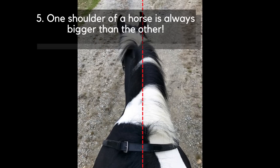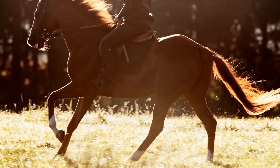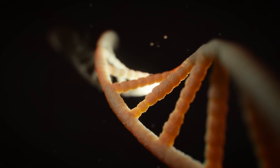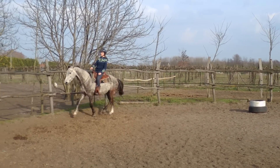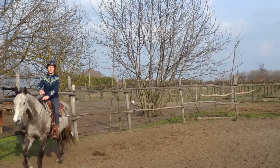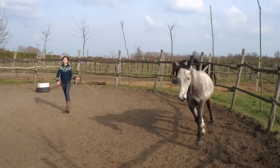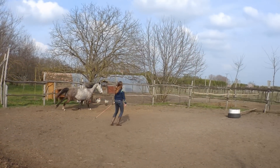Number 5: One shoulder of a horse is always bigger than the other, because just like us, horses are also right or left handed. This is determined by genetics and can be seen at birth. Foals are born in a diving position, with one leg slightly in front of the other — whichever leg comes out first will usually be the dominant one. You can also determine which is your horse's preferred leg while riding, as he will be more comfortable going on that rein. Your horse will always work harder and have greater muscle mass on his dominant shoulder, which makes it visibly bigger than the other.